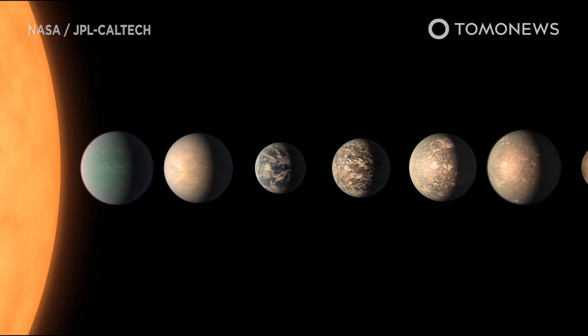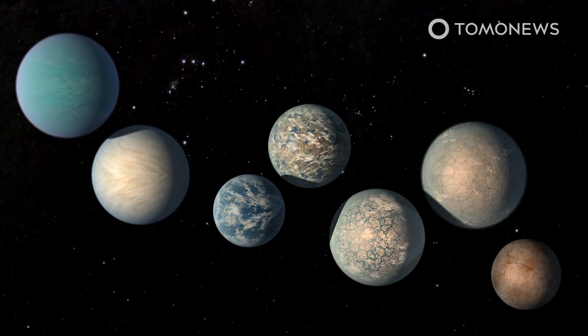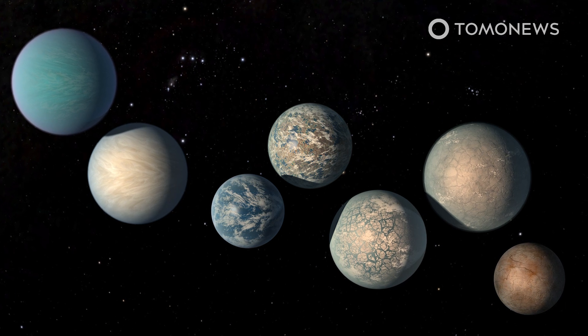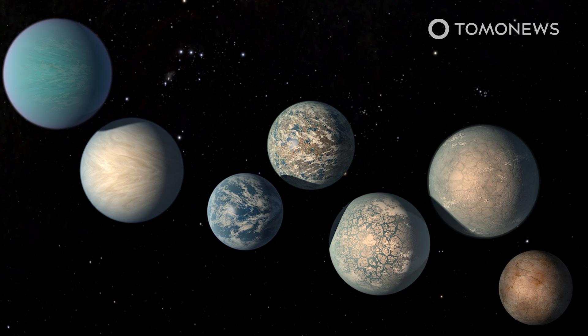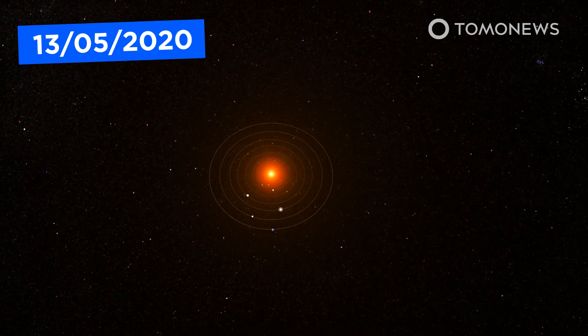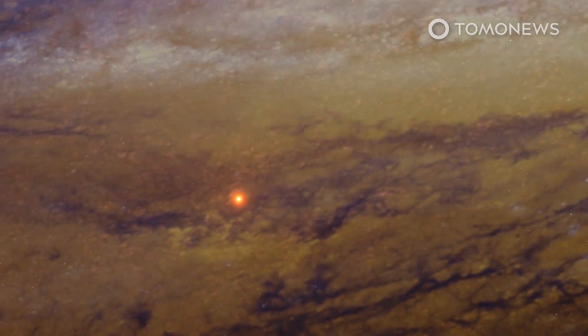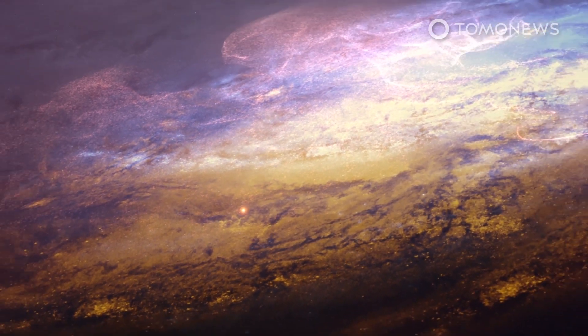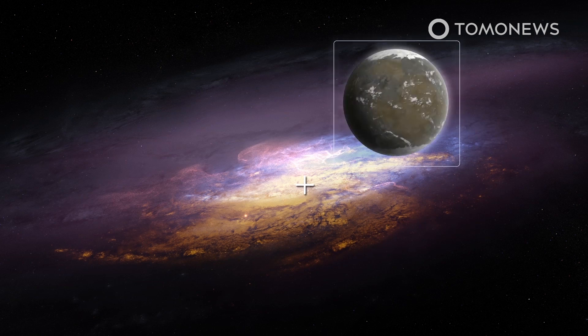More than 4,000 exoplanets have been identified by NASA. One of the most recently discovered is an incredibly rare super-Earth near the center of our galaxy that has an Earth-like orbit and about the same size as our planet. Astronomers from the University of Canterbury in New Zealand discovered it orbiting a star near the Milky Way's galactic bulge, a dense region of stars in the center of our galaxy.